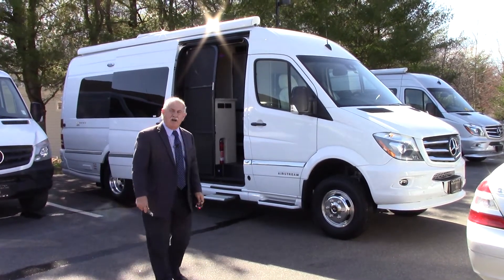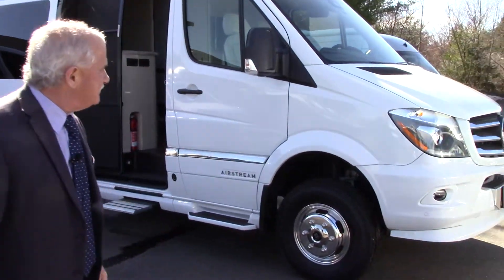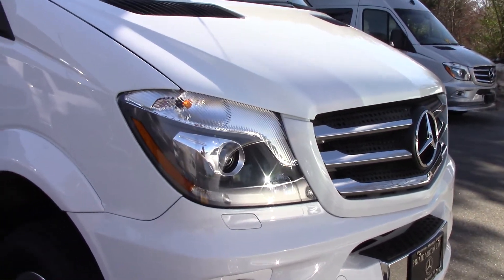It has a lot of the car features like blind spot assist and lane tracking. It has bi-xenon headlamps — really, really nice vehicle. This one is in white.